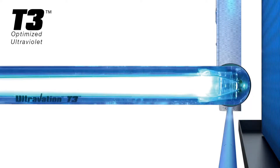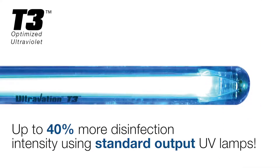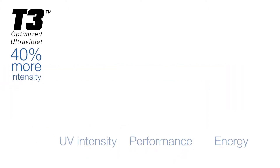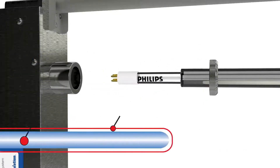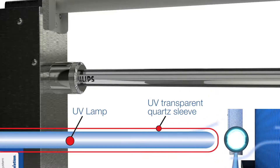Ultravation's T3 Thermal Transfer Technology UV lamp system provides up to 40% more disinfection intensity using standard UV-C lamps. Using no additional energy, T3 optimizes germicidal intensity by insulating the UV lamp from the cold HVAC airstream, by encasing it in a UV transparent quartz glass sleeve.